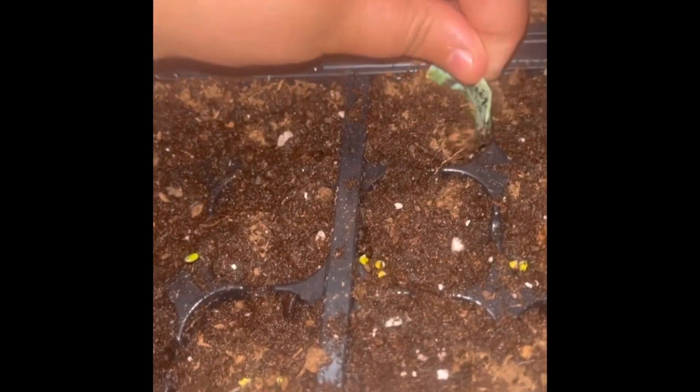Here are my radish seeds. They're so big already. My turnip seeds are coming up — yeah, those are all turnips right there. Those are coming up already.